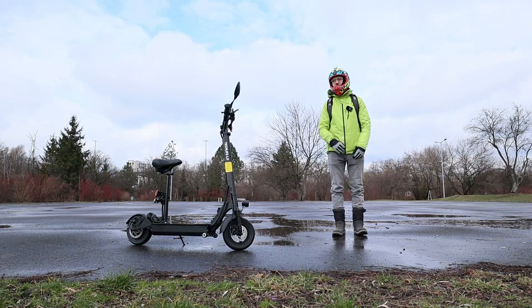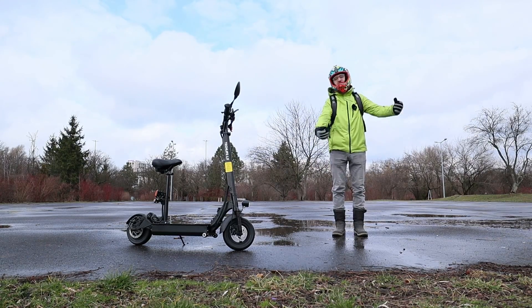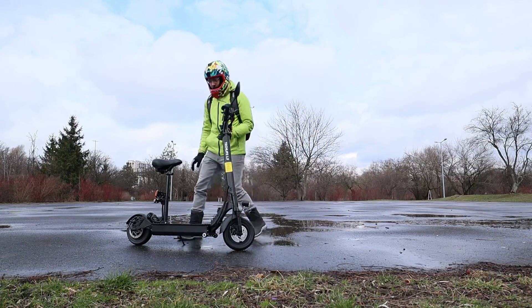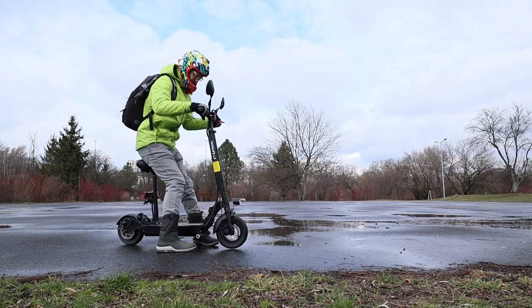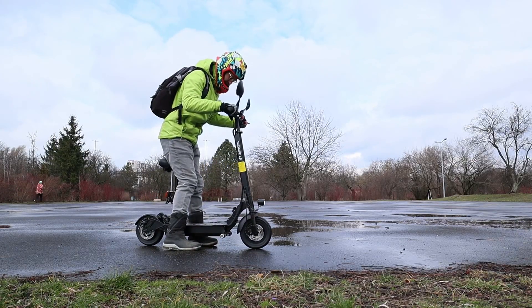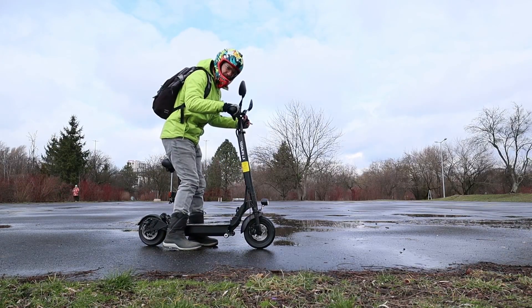Hi and welcome to Runway. This is the Techlife L5T seated scooter. Let me tell you more about it.